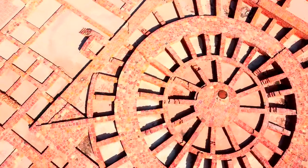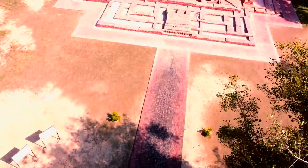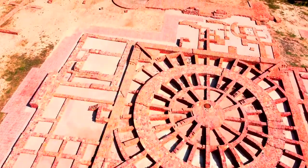This is the route you would call the Silk Route or trading route. Basically, this is what connected Taksila, Kaushambi, Mathura, Sarnath, and Pataliputra.